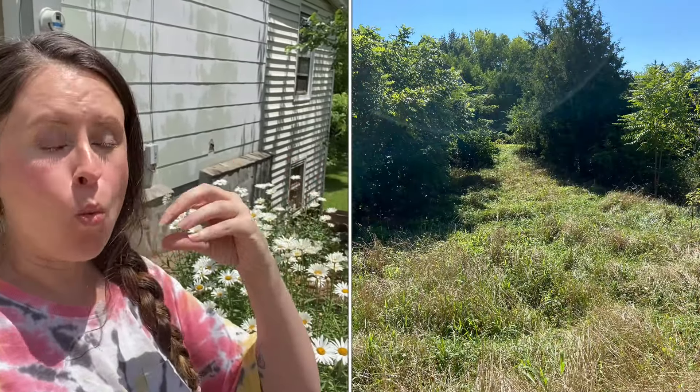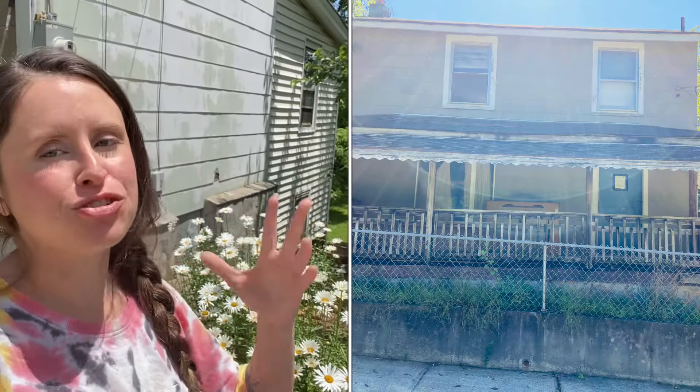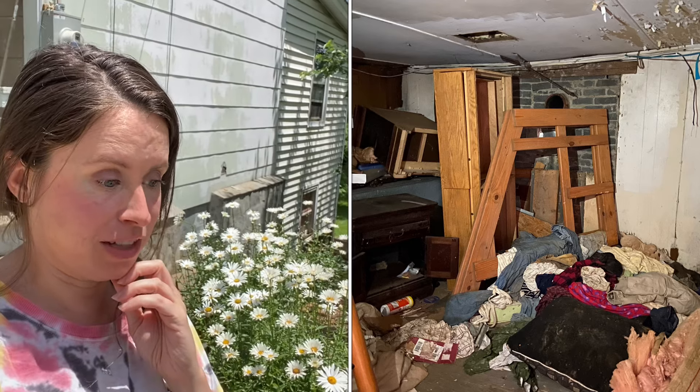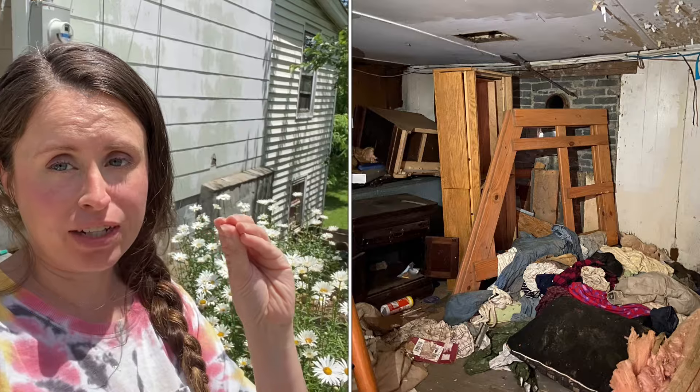This house was a quarter acre of totally overgrown wild space — the entire lot was overgrown, the entire house was trashed. The listing on Zillow read 'enter at your own risk,' which I think was really good for us because it scared a lot of other people away.